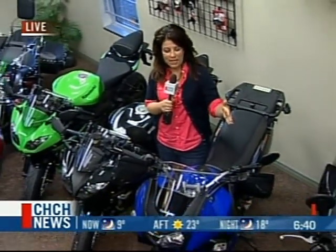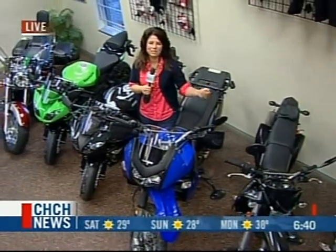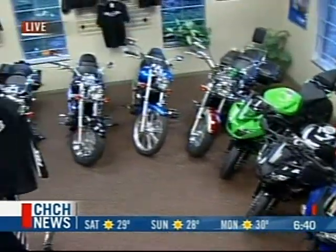This bike, for example, is a KLR650 — dual purpose — just one of the many different types that you can find here. We're going to cruise on and switch gears and give you a lot more right here at Niagara Race Crafters. Please stay with us.